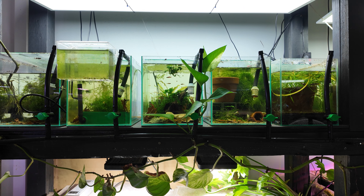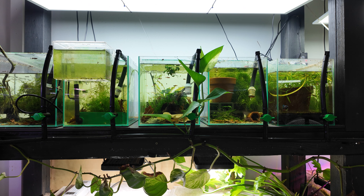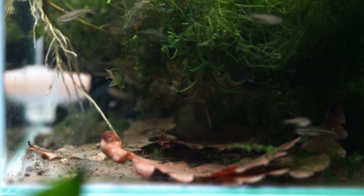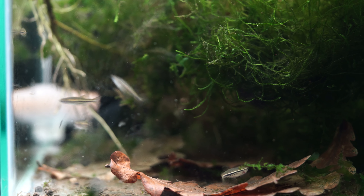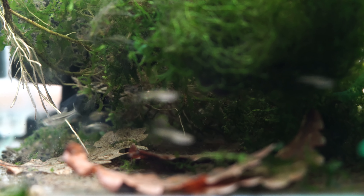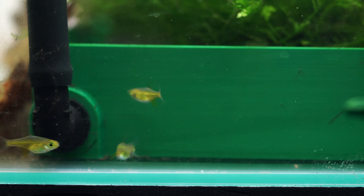Moving around to the last rack: I've got a bunch of smaller aquariums to start with. The first one has some dwarf spotted danios — as you can probably see a theme, I'm always looking for new species to try the breeder boxes with, so this is another one I've brought in to give a go.